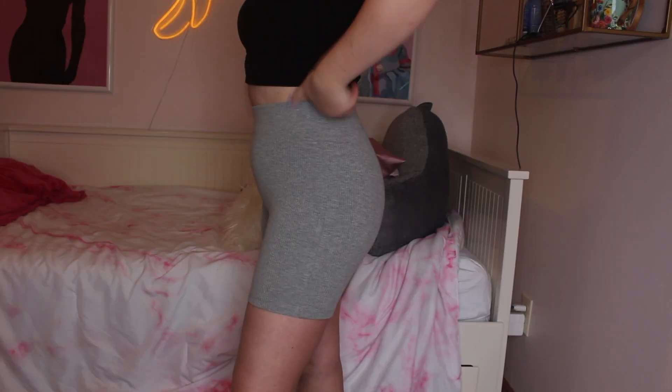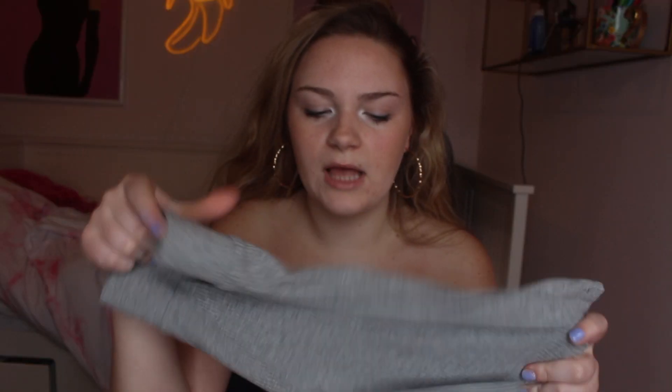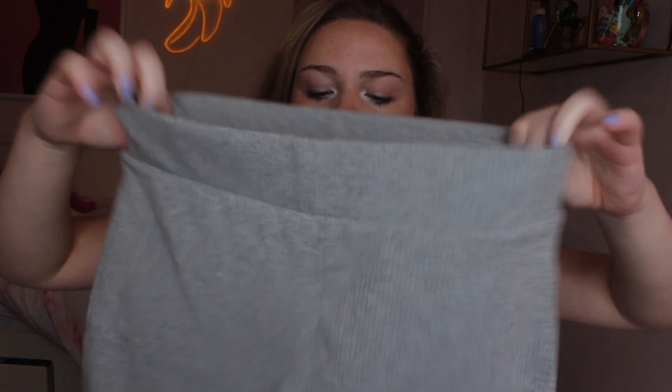Next are gray biker shorts from Forever 21. I have two in black and now this gray pair — these are the best biker shorts I've ever had. The waistband makes them a little high-waisted and really snug, makes your body look good. They're not see-through and the ribbed pattern is so comfortable. I've tried other biker shorts and none compare.